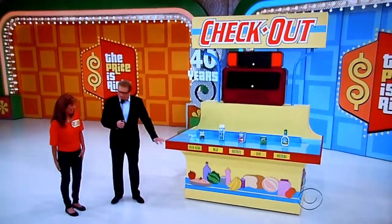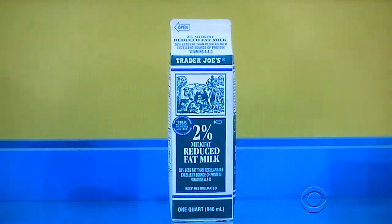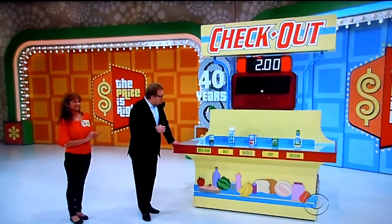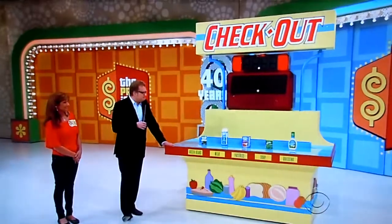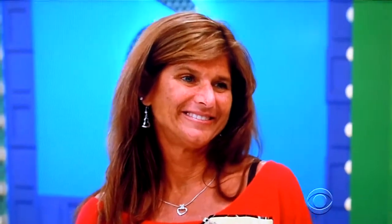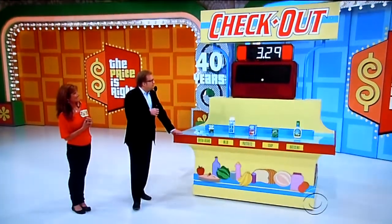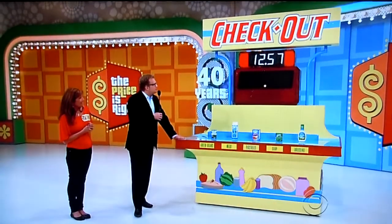We're going to start with the green beans. A can of green beans right here — what do you say? One dollar. There goes the dollar. Milk, 2% milk — two dollars. Eight little pastries — $3.29. Three bars of soap — $2.99. Ranch dressing — $3.29. All right, that gives you a total of $12.57.